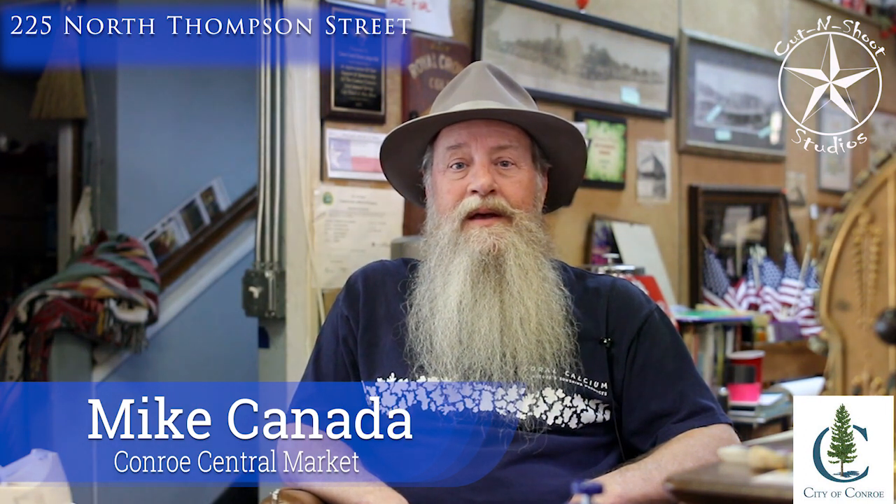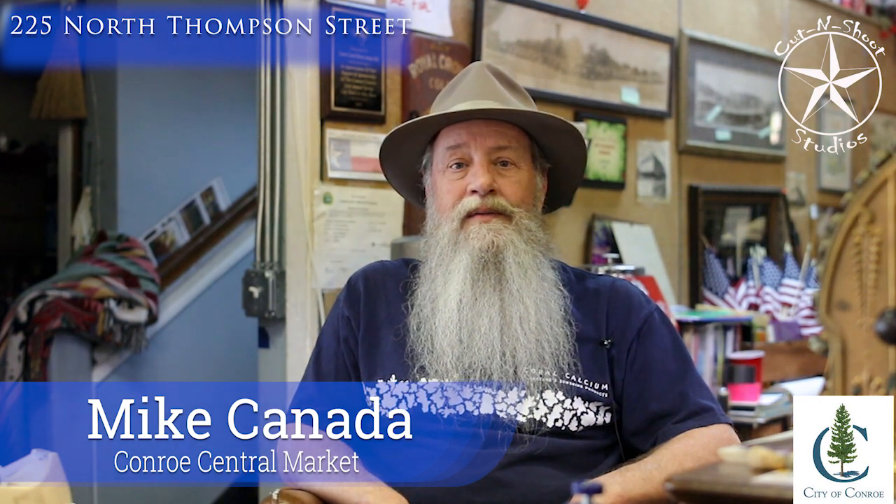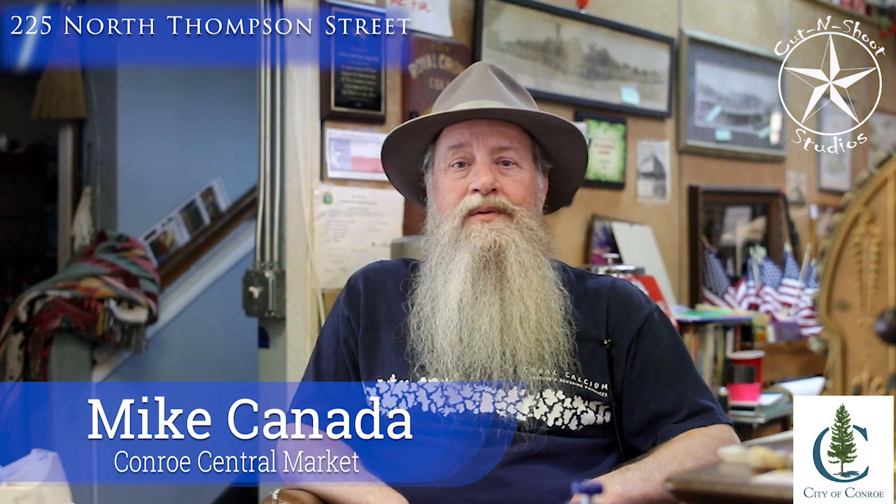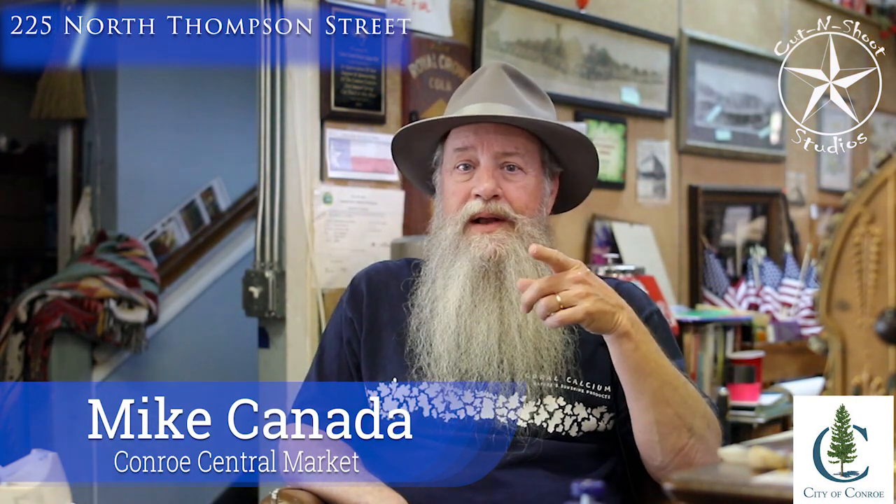Hello, I'm Mike Canada. Welcome to Conroe Central Market Antique Mall. We're located in downtown Conroe at the southwest corner of the courthouse, 225 North Thompson — but don't put that in your GPS because it'll take you two miles north of here.